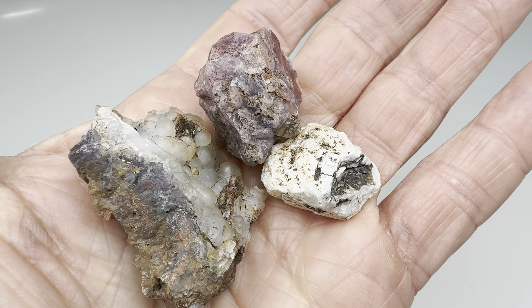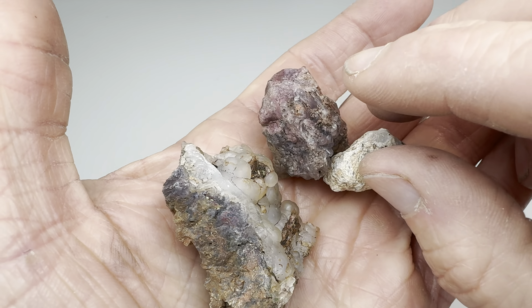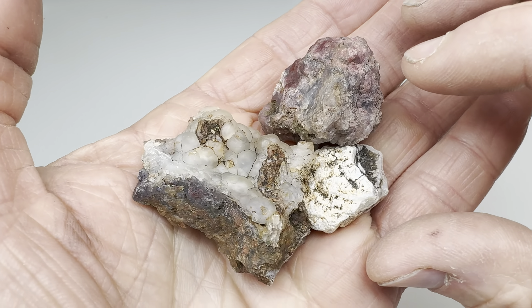Hello, fellow rock lovers! It's time for another episode of What's Inside My Rock. In this episode, I'm going to feature these three rocks that I found at the Coconut 06 Ranch near the town of Alpine, Texas.